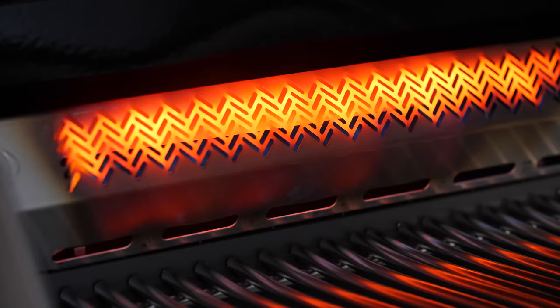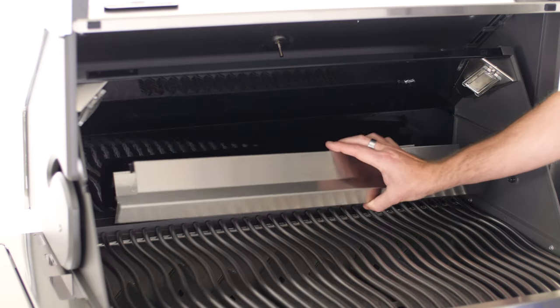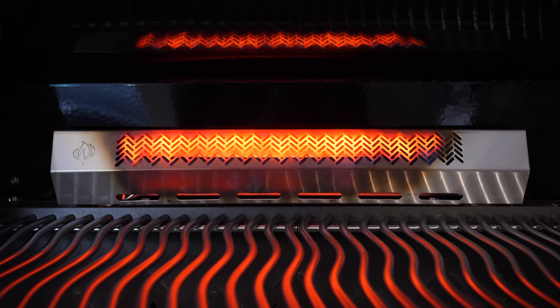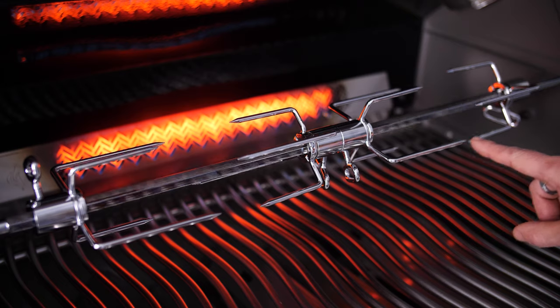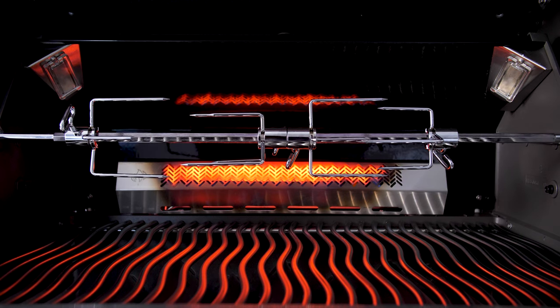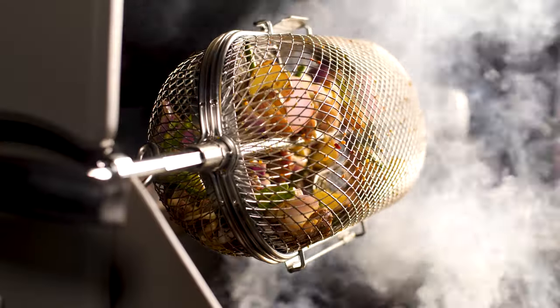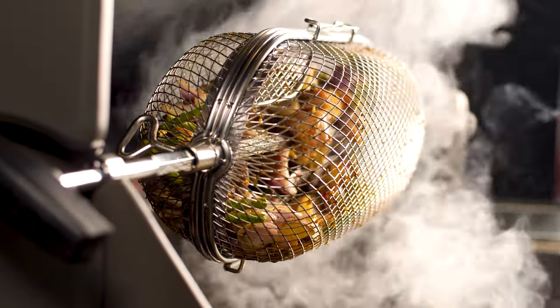The Prestige Pro collection also includes a stainless steel rear infrared burner for additional cooking versatility. The rear burner produces 18,000 BTUs of cooking power, and this collection comes with four rotisserie forks, giving you plenty of space to cook several items at once. Napoleon even offers a rotisserie grill basket accessory, which works perfectly to cook smaller items in front of the rotisserie burner.